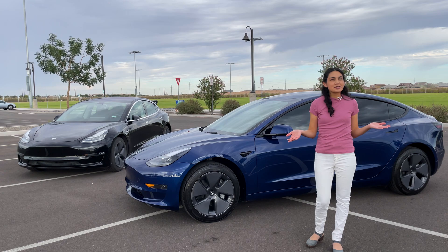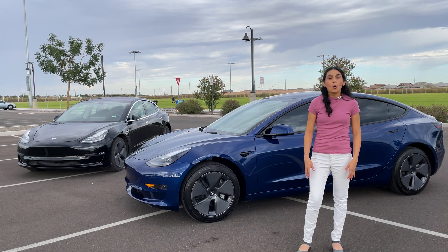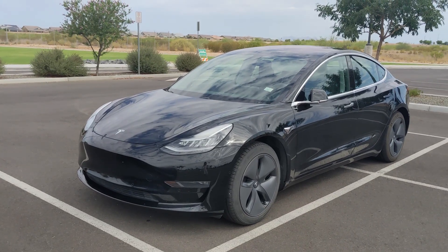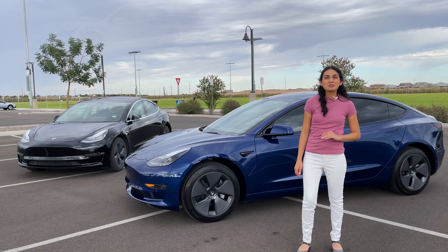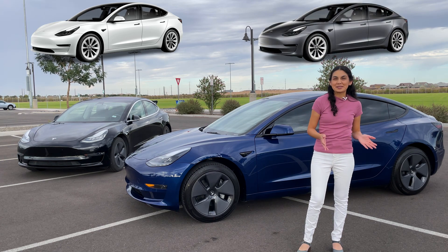Speaking of colors, the standard exterior color included with the purchase has shifted over time as well. When I purchased, black was the included paint color. A few years later they switched to pearl white, and now you can pick either pearl white or midnight silver metallic.